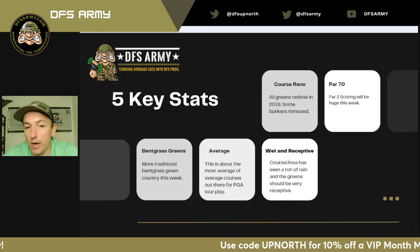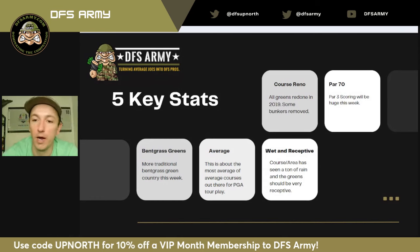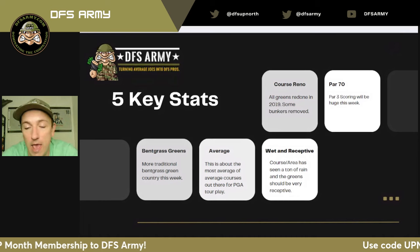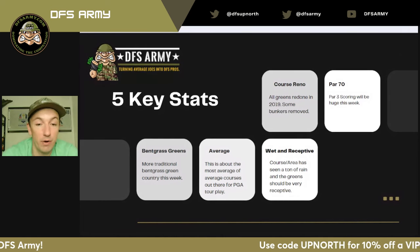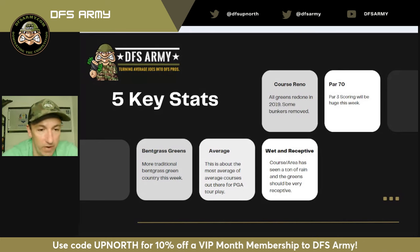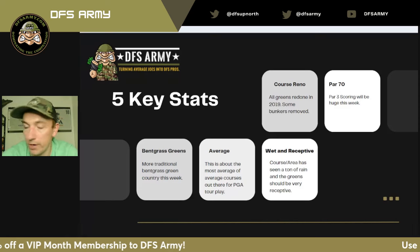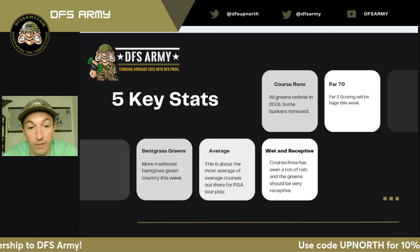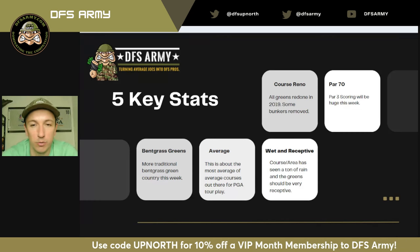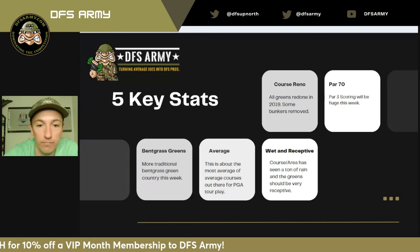We've got a decent field here, led by Rory McIlroy, and we are playing at a course that has been renovated since the last time they've played this. They played here at Hamilton in 2019, and since then the course has undergone a renovation by Martin Ebert — Mackenzie and Ebert — who advise almost all of the Open Championship venues, including Royal Portrush and different places like that. Very big in Europe. I'd expect that design influence to show in these greens, which have been completely redone since 2019.